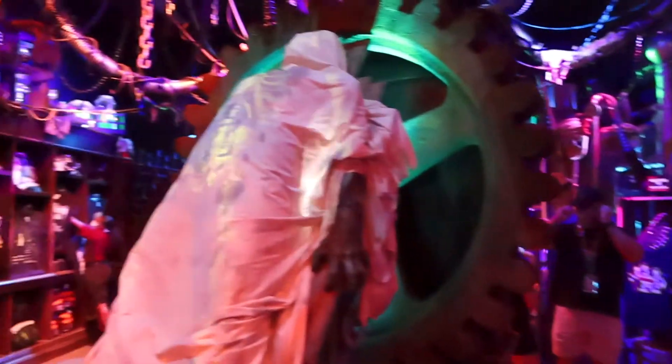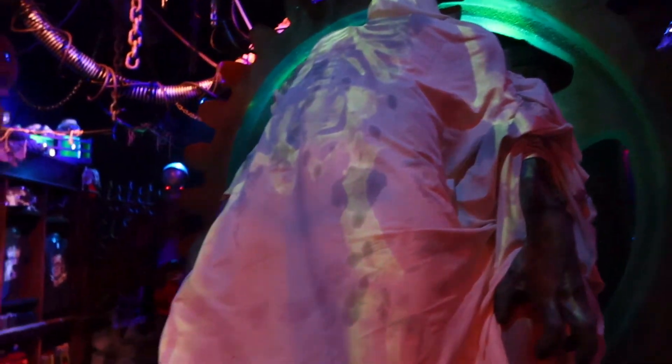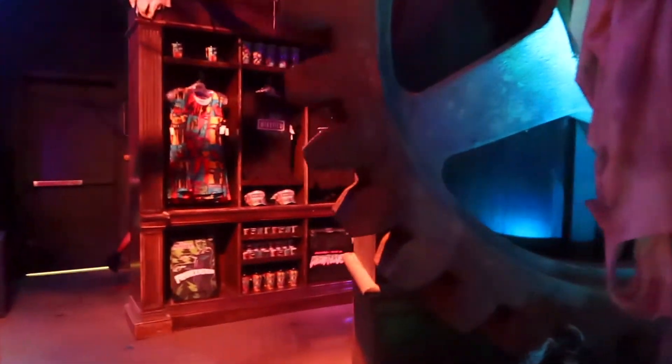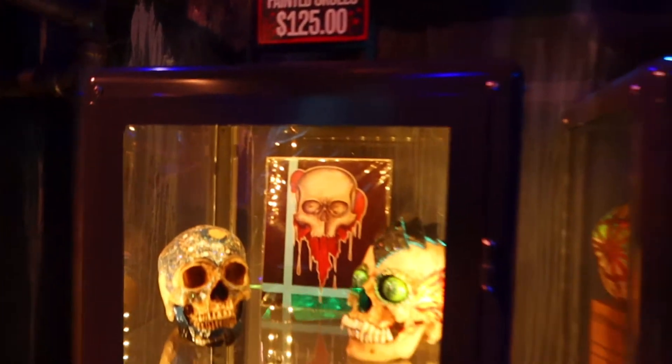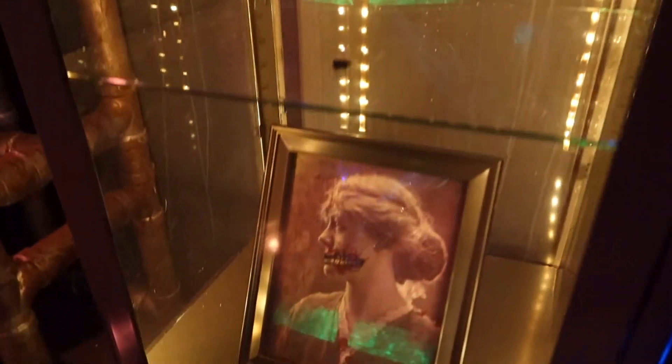So this is the Frankenstein room here — you can see Frankenstein. That is one creepy picture.